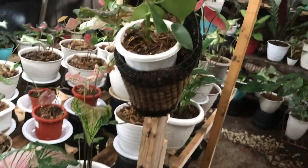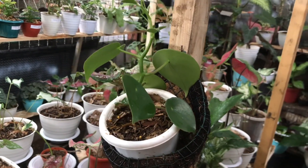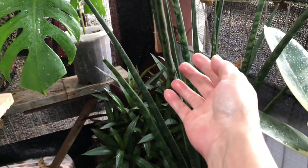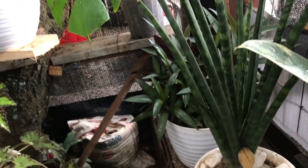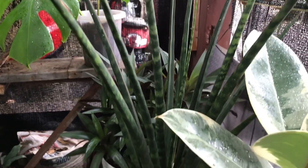Nah ini dijual gak? Dijual. Nah ini Rendrop ya? Iya. Berapa? Itu 125 ribu. Ini ada di damertua nih — Sensifera Tombak. Berapa? Ini 200 ribu. Udah gede.